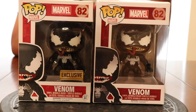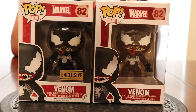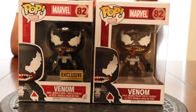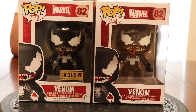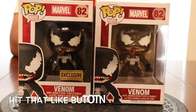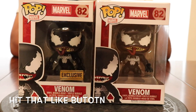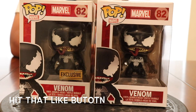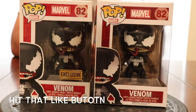Those are the only two fake Funkos that I have, and I can't give them away or sell them because they're fake, so they're just stuck in the collection for now. I was scrolling on eBay and came across this fake Venom here.